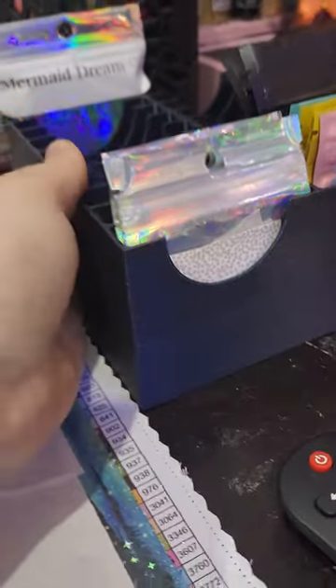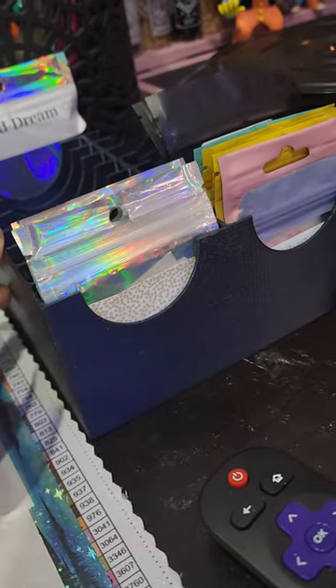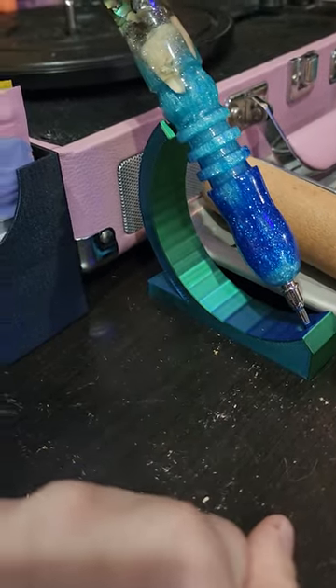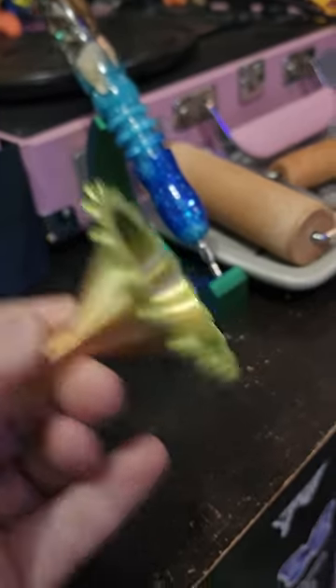I got this really cute little putty holder from a girl named Carissa. She's also on Facebook and I'll try to put a link for her. She sent me this little pen stand as a free gift. I thought it was really cute and I love it, as well as this little funnel that I thought was really cute.